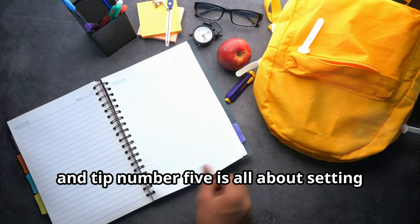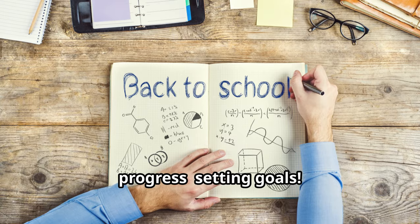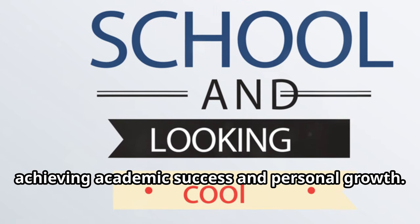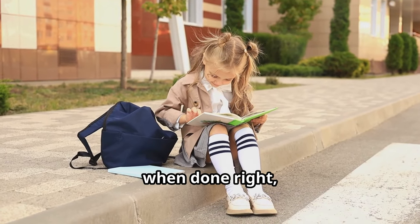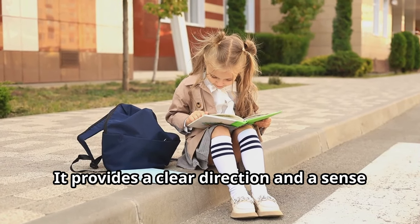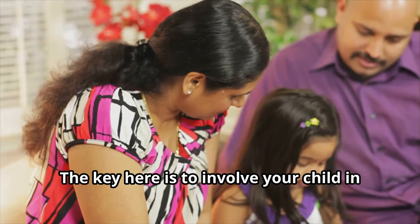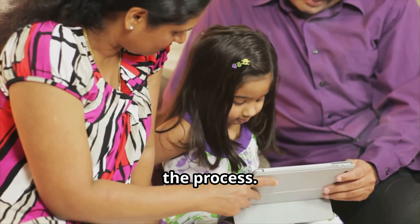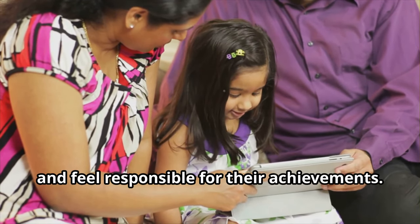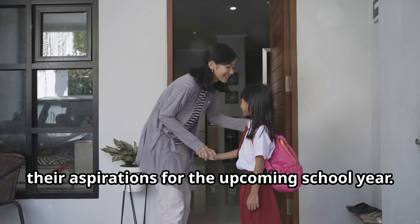Tip number five is all about setting the stage for academic motivation and progress: setting goals. Goal setting is a fundamental step in achieving academic success and personal growth. When done right, it can be an incredibly empowering tool for students of all ages — it provides a clear direction and a sense of purpose. The key is to involve your child in the process. When children are part of setting their own goals, they are more likely to take ownership and feel responsible for their achievements.